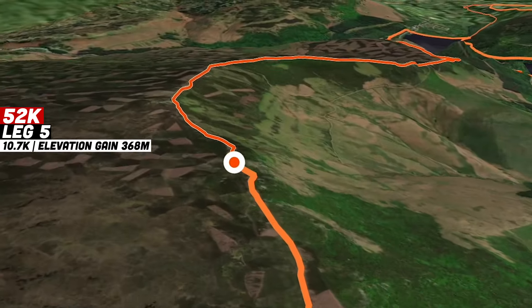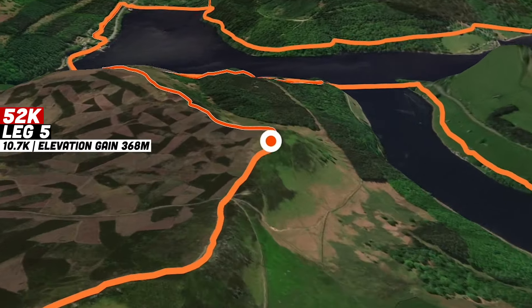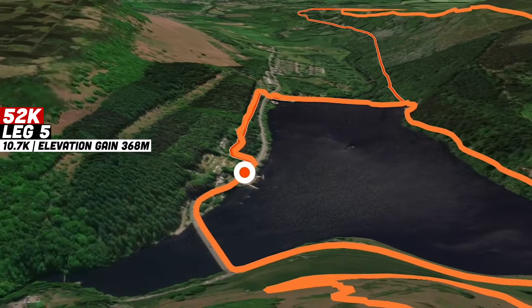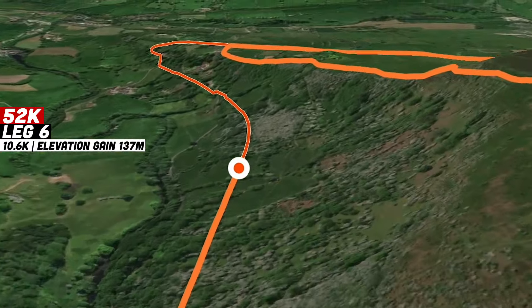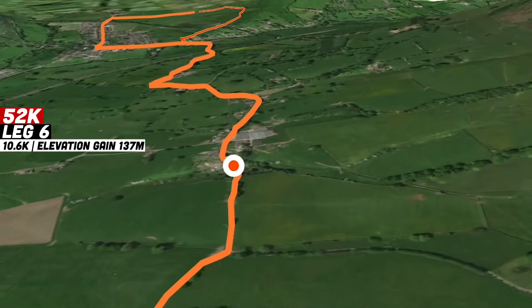After a long section along the top of Derwent Edge, there'll be a fast descent down through Hurkling Stones and back down into the Heatherdeen car park aid station, which they'll be passing for the second time. After this all of the climbing is done — runners will cross back over Ladybower Dam and have a fast downhill section all the way down the stunning Thorn Hill trail, back through the village of Thornhill and back into the event village the way they came.